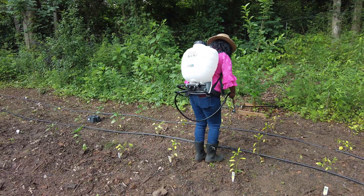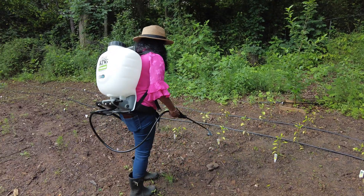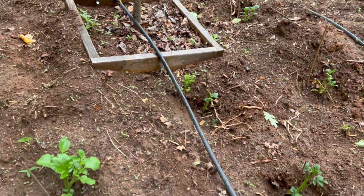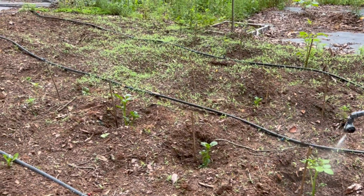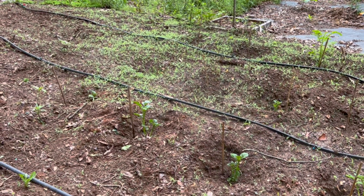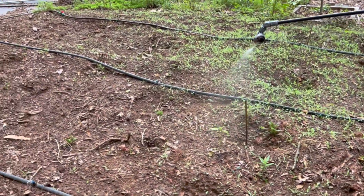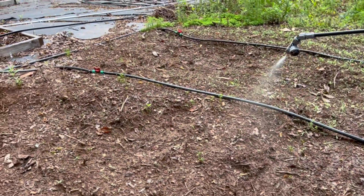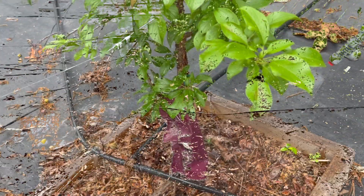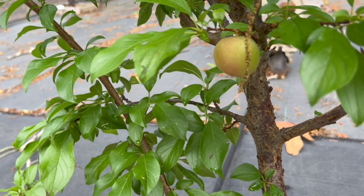Today I've finished applying nematodes throughout my garden area. I'll plan for another application in the next four to six weeks. Using beneficial nematodes is a natural and effective way to combat garden pests like cutworms. By applying them correctly and at the right times, we can protect our plants without harmful chemicals. Remember, a healthy garden starts with smart pest management. Additionally, taking preventive and proactive measures can help tackle pest issues before they even arise, ensuring your garden stays healthy and thriving. Happy gardening — see you in the next video!